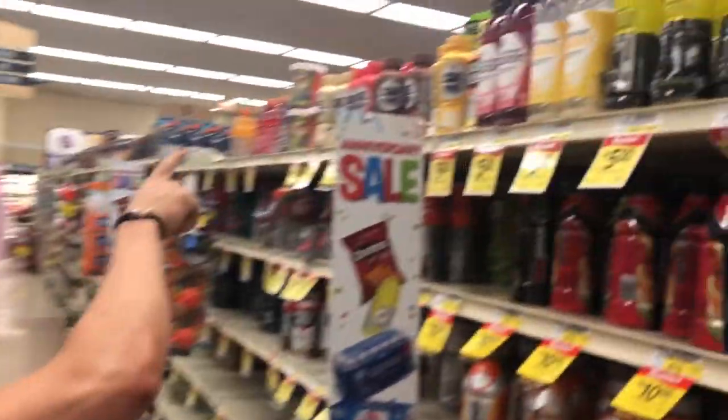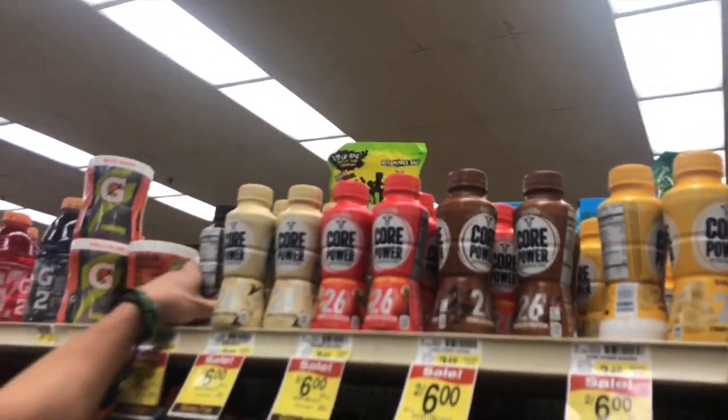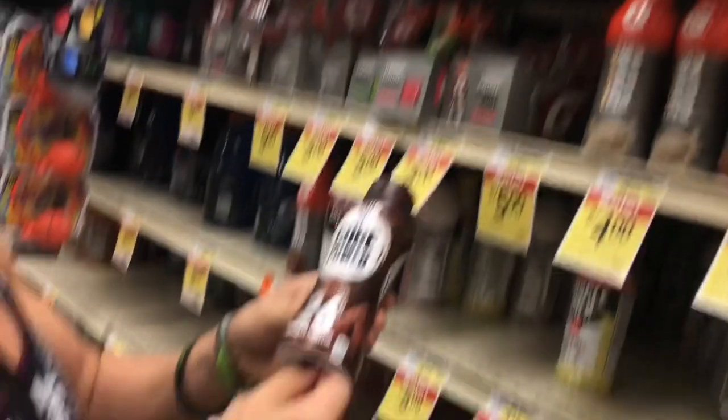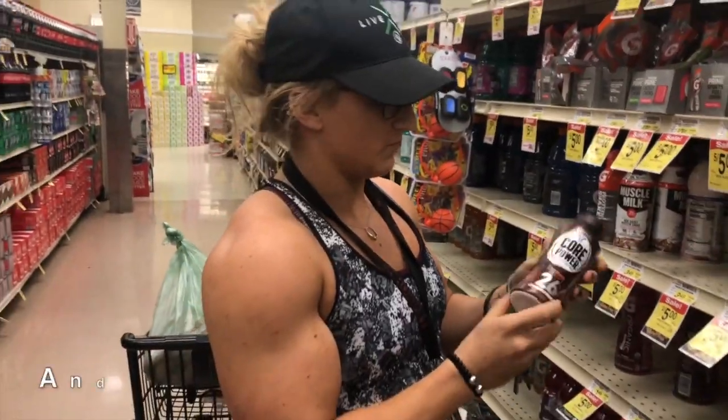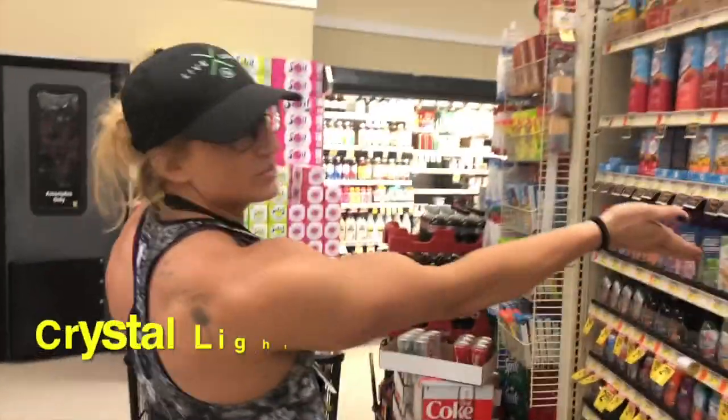The Core Power is the protein we drink normally. We have the bag of protein at home, but these are just on-the-go proteins that we get. Normally you get the 42 gram elite. You can get it at gas stations. Tastes like milkshakes.